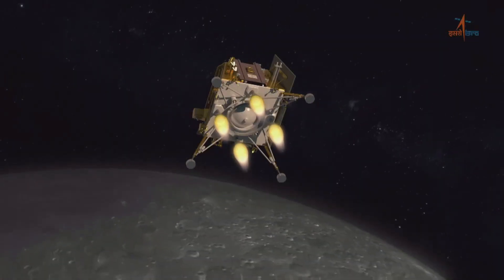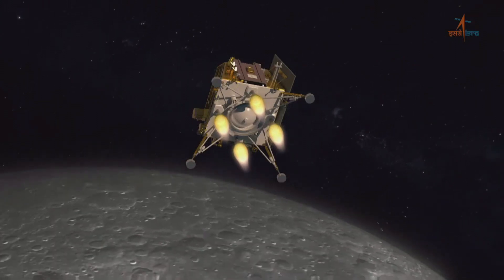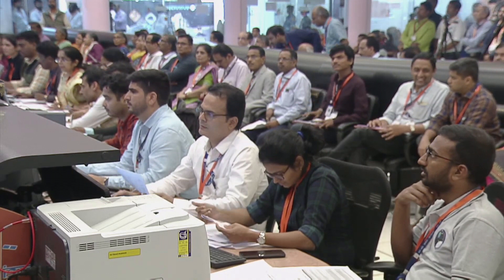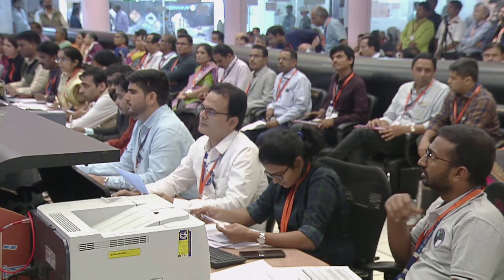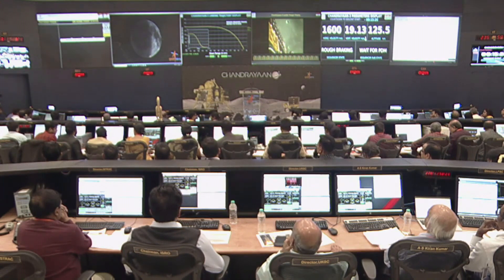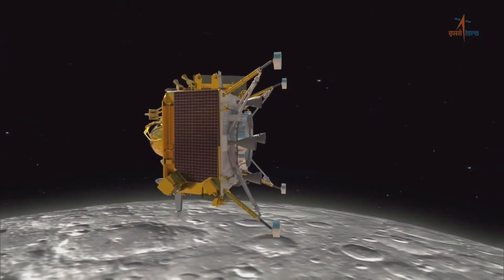The Indian Chandrayaan-3 spacecraft attempted to land on the surface of the moon on August 23rd. ISRO officials had believed their spacecraft would be successful, due to the lessons learned from the unsuccessful lander from the Chandrayaan-2 mission in 2019.